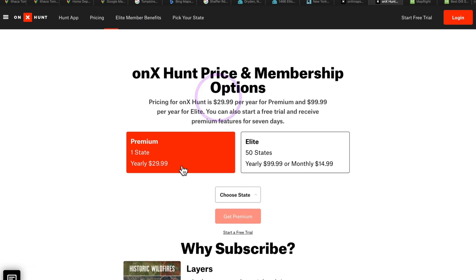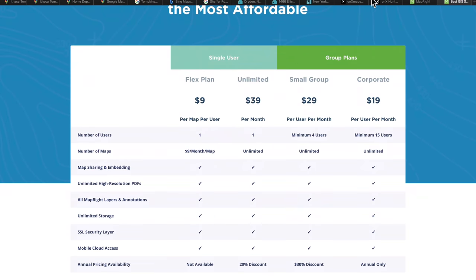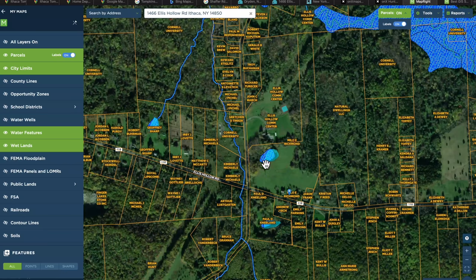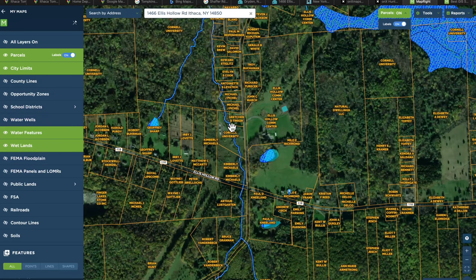OnX Hunt pricing is about $30 a year for one state, so it's relatively cheap. Another very similar tool is MapRight, which costs a bit more — around $40 a month, but there's a free trial. You can see all the property lines again, plus you have a lot of layers you can turn on and off. For example, I've turned on wetlands and water features, so you can see where rivers, streams, ponds, and wetlands are.